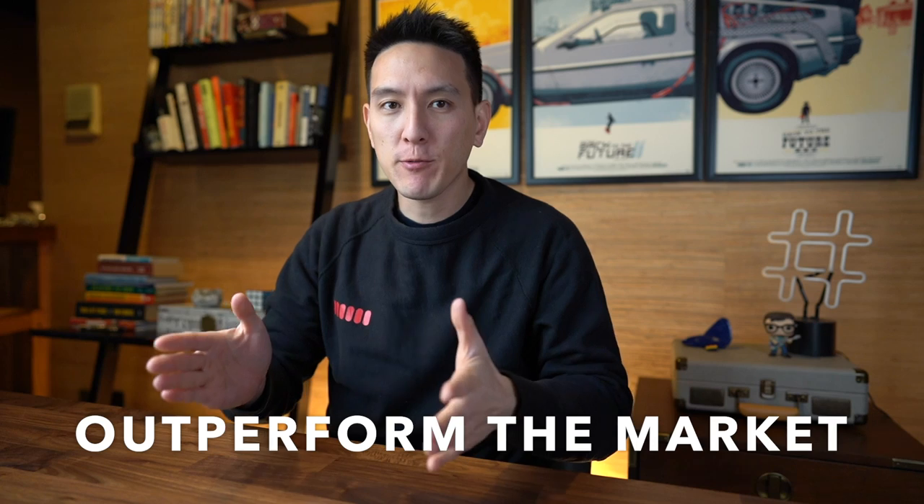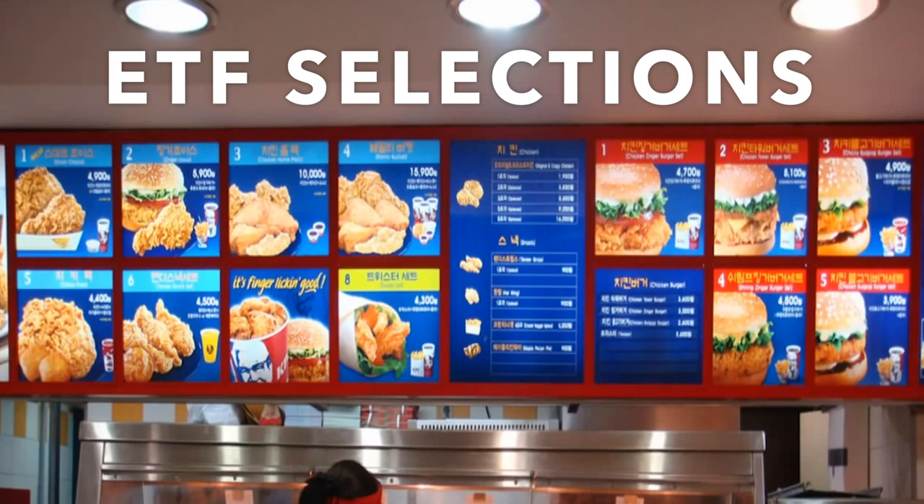Welcome back to the channel, guys. It is Humphrey again, and today I wanted to talk about a method on how you can outperform the market through just holding various ETFs in your portfolio, so that you don't even have to pick stocks. All you have to do is choose a selection of ETFs, and I'm going to explain how it works and who it's good for today.